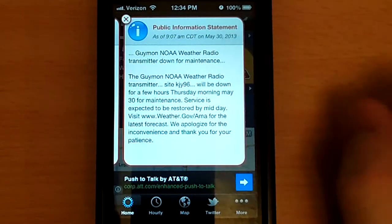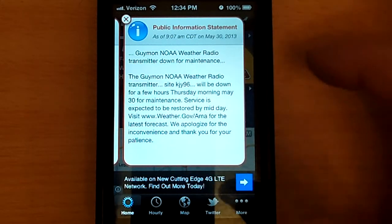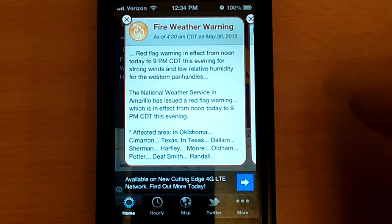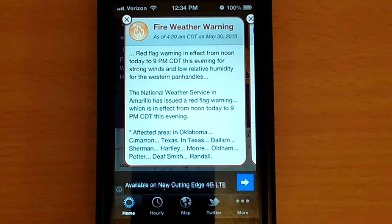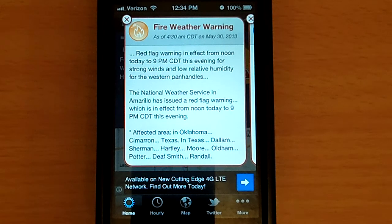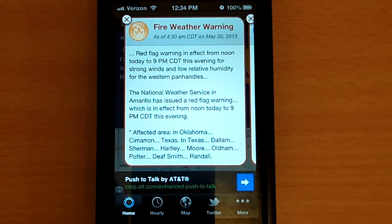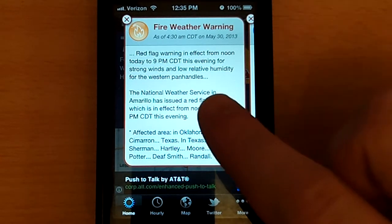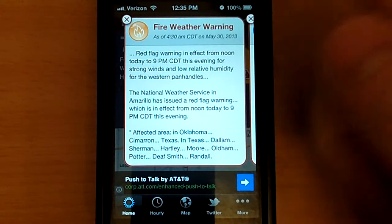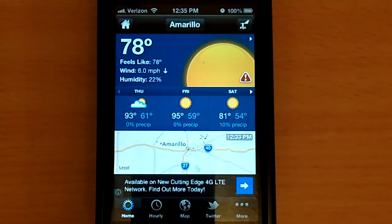You've got a fire weather warning in effect for today. There's the public information statement about the Gaiman transmitter being down, and you'll be able to see all of the watches and warnings that are in effect right now. For example, it was Tuesday night at about 11:30 when the tornado warning came down for the city of Amarillo. Not only does this make an alert, it actually sounds like a tornado siren. It'll hold that sound for, I believe, a solid five or ten seconds. Then it'll alert you with a little box, and you'll be able to click it and get all of your information about the tornado warning right there.